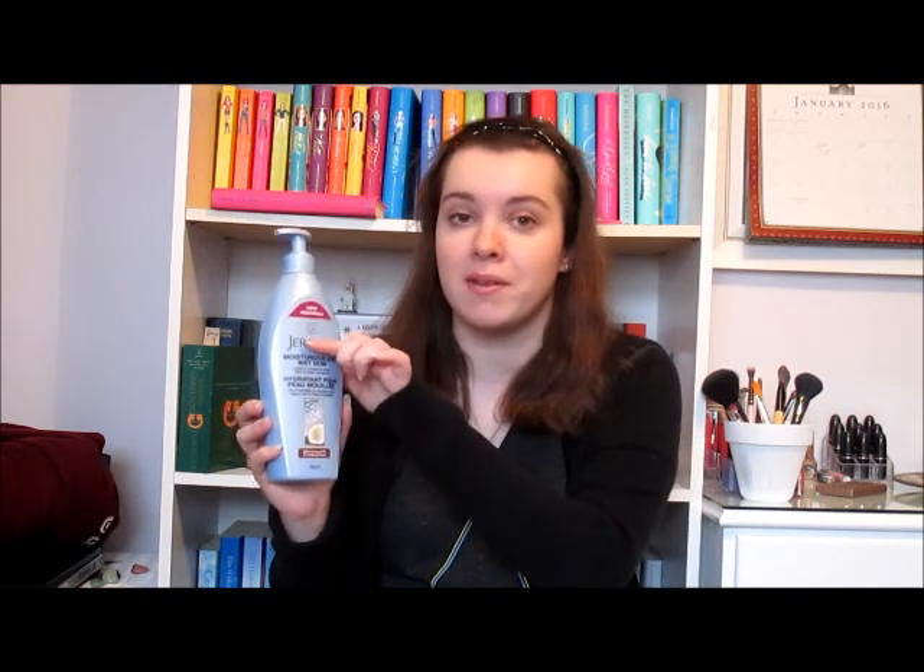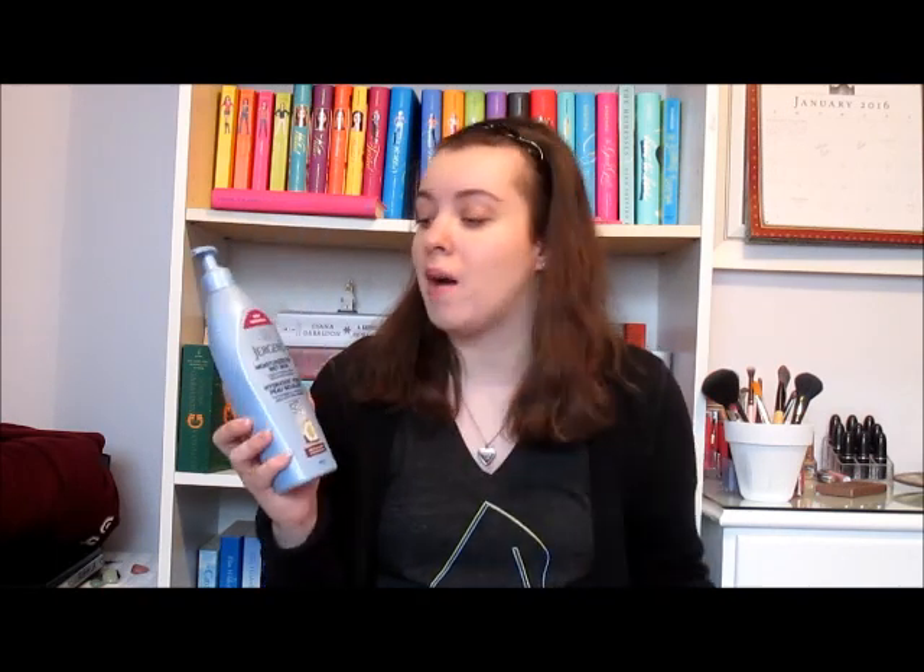My second favorite was actually in my November favorites, but I decided to re-include it because I've really been enjoying it this month. That is the Jergens Moisturizer for Wet Skin with coconut oil. I've used about half the bottle. This is basically a moisturizer you apply when your skin is still wet, so it sticks to the moisture instead of having to dry off first and then apply moisturizer. I really like the scent — it lingers, and I love the smell of coconut. The next morning after showering the night before, I can still smell the moisturizer, whereas with usual moisturizers the smell just dies and goes away. So I really like this because it saves me time and it smells really good.